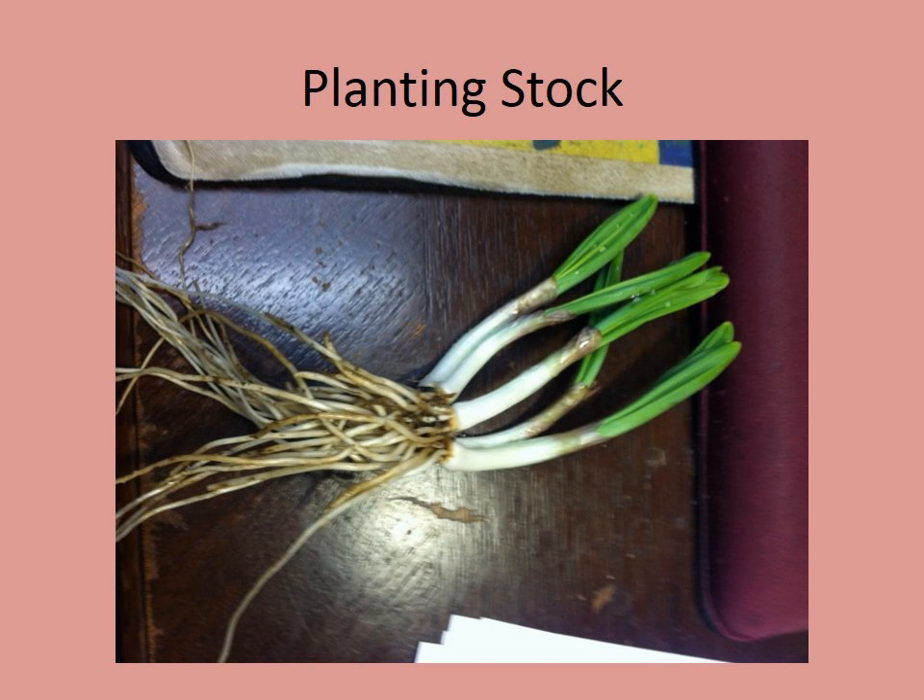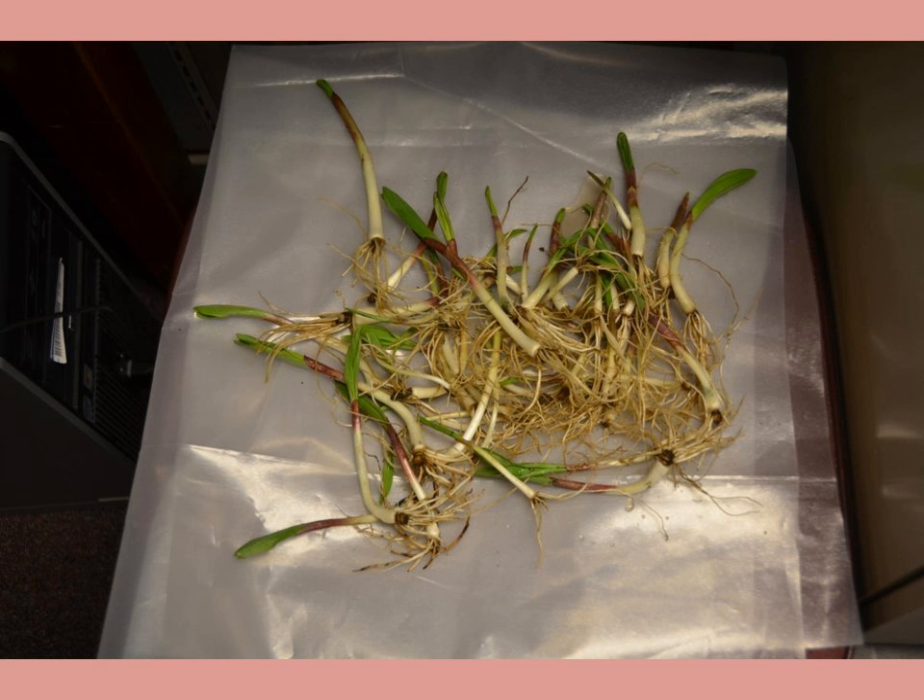We start with growing stock — these are little tiny plants just after emergence, five bulbs all attached to a rhizome at the bottom. We separate them into individual plants. That plant right there is probably smaller than your pinky, and you can see a little bit of rhizome with the bulb attached, and the greens starting to come out.